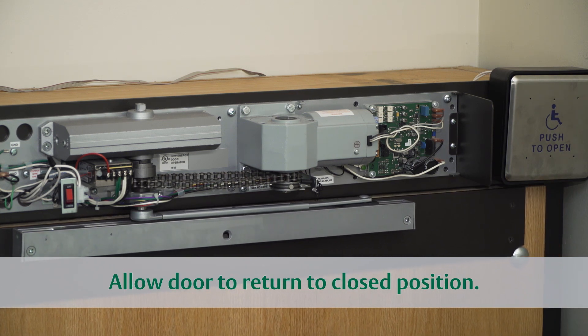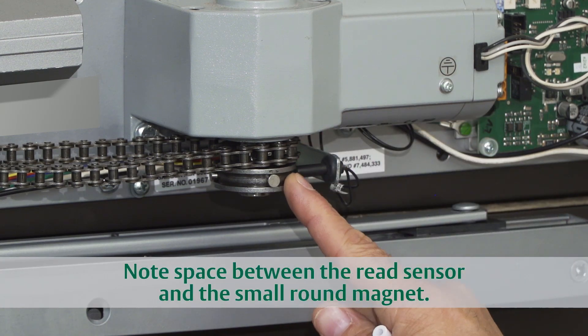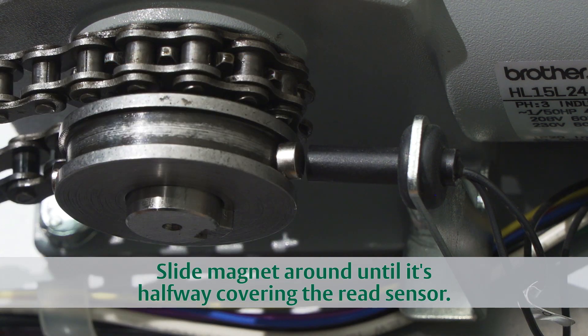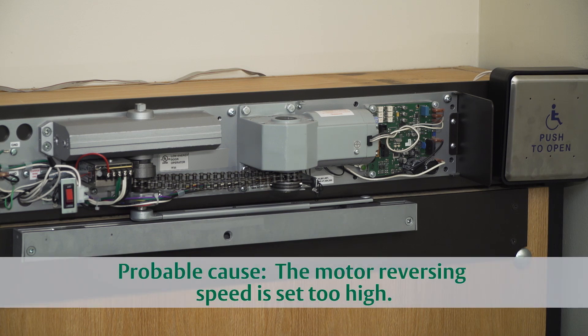Allow the door to come back to the closed position. You'll likely notice a space between the reed sensor and the small round magnet. Slide the magnet around until it covers the end of the sensor about halfway.